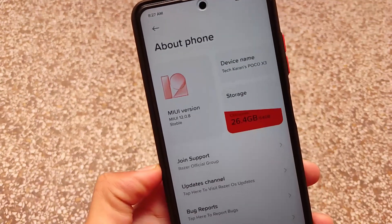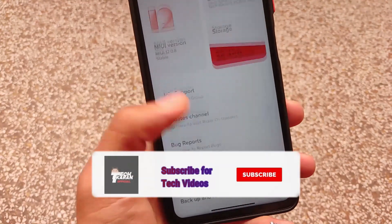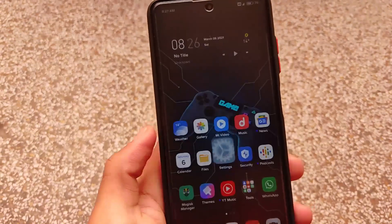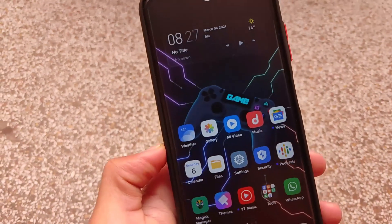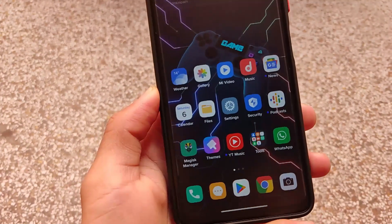What is up everyone, this is Karen here, welcome back to Tech Current YouTube channel. This is the update of MIUI Razer Edition for the Poco X3 users. In my case, this is MIUI 12.0.8 stable version based on Xiaomi EU, where we have a little bit of extra changes which I'm going to share with you.